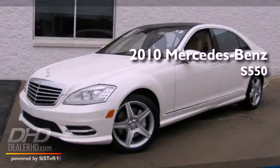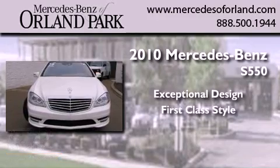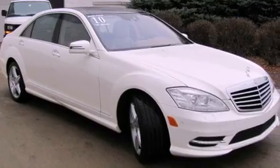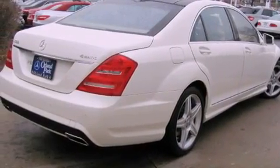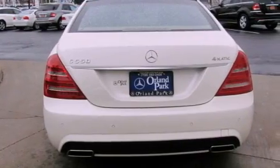This is a 2010 Mercedes-Benz S550. Its top features include a power sunroof, a low tire pressure indicator, xenon headlights, alloy wheels, and much more.